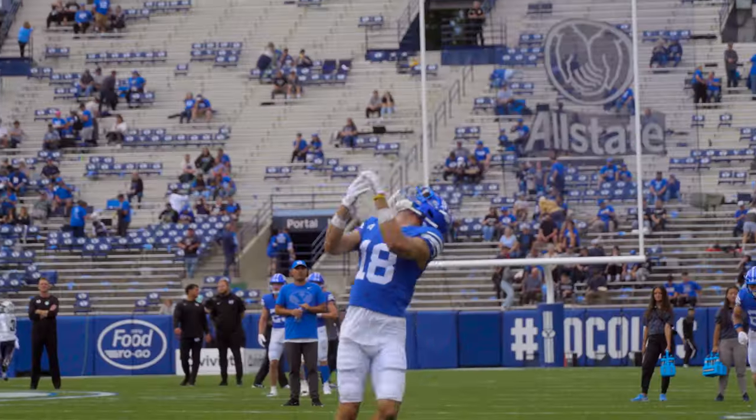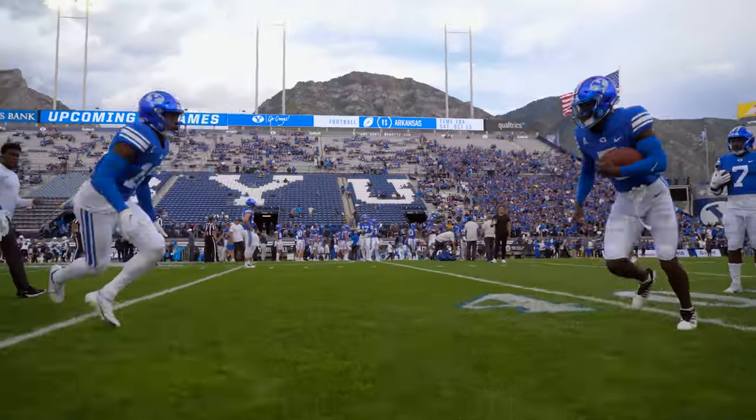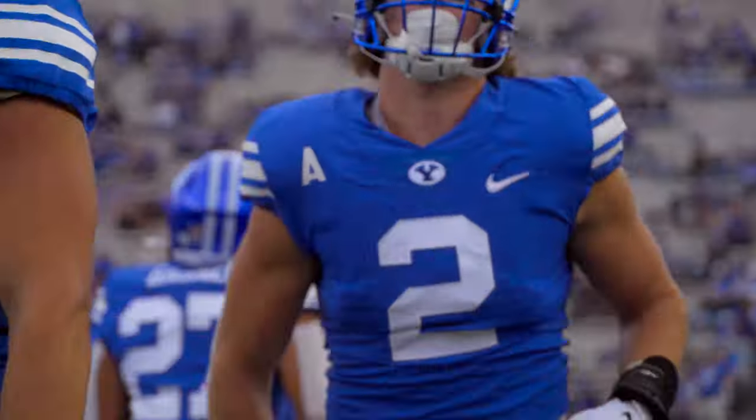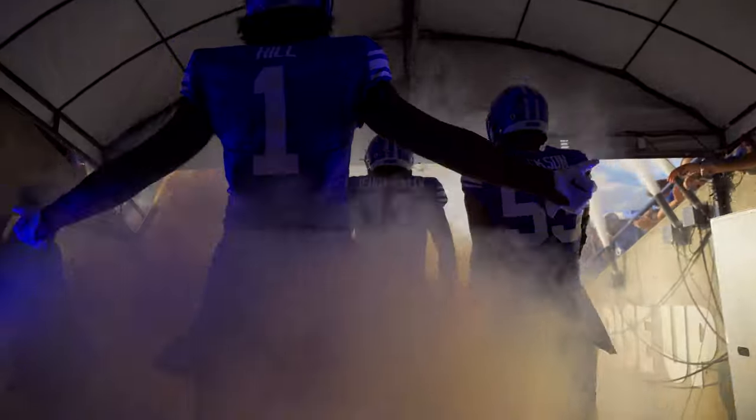Welcome back inside Lavelle Edwards Stadium as we bring you the battle for the Old Wagon Wheel, a trophy currently held by BYU after back-to-back wins over Utah State. It's the 91st all-time meeting between BYU and USU, and for the time being the last scheduled meeting between these two in-state rivals.